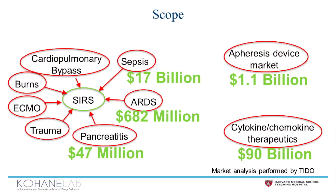Our technology lies at the intersection of the apheresis market and the cytokine market, which represents a more than 90 billion dollar market.